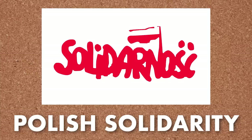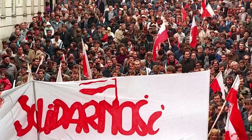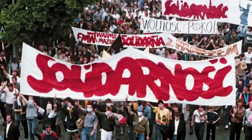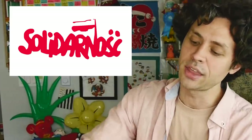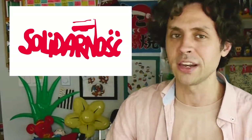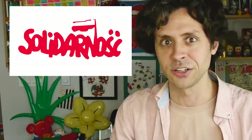Next we have the flag of Polish Solidarity, which was another movement associated with uprisings against Eastern European communists in the 1980s. Solidarity was originally the name of a banned Polish labor union, but it eventually became synonymous with the broader cause of uprising against the communist government there. I remember once reading an interview with the guy who designed the Solidarity flag, and he said that the symbolism was supposed to be that the letters were all leaning on each other for support, in the same way that the Polish people were leaning on each other for support during that difficult time.